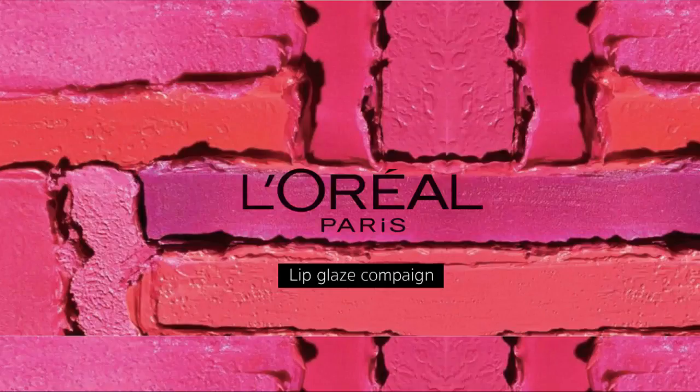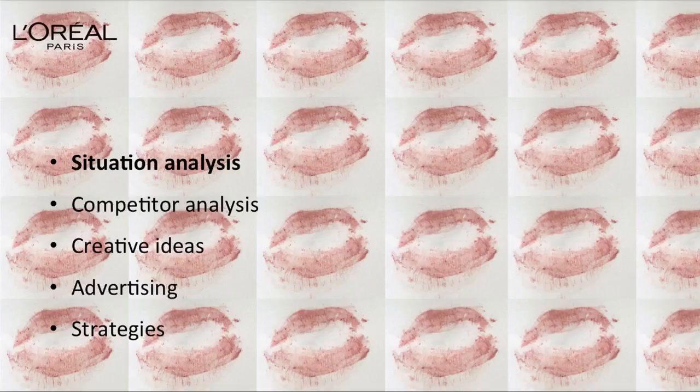This is about the L'Oreal Paris lip glaze campaign. About the flow chart, it will be divided into five parts. The first part is about Central Asia analysis. I will analyze the Chinese cosmetic market, the L'Oreal market, the L'Oreal Paris market, and the target audience for L'Oreal Paris.